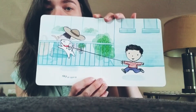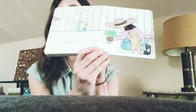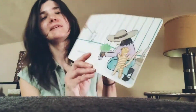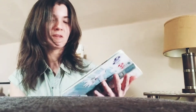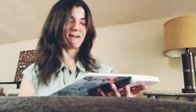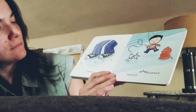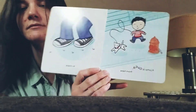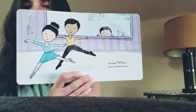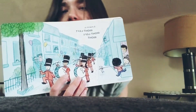A hop is up. Can everybody give me a hop? Good job. A bend is down. Everybody bend down. Good job. A spin is around and around and around. Good job. A jump is over from here to there. A leap repeats when there's a pair. A march is right, left, right, left, right.